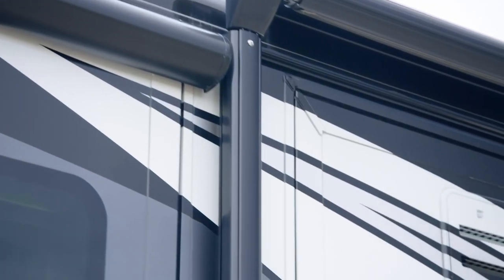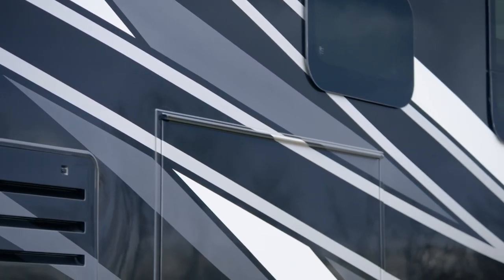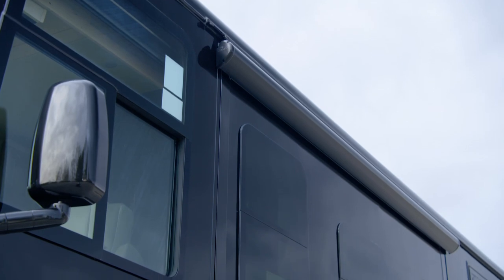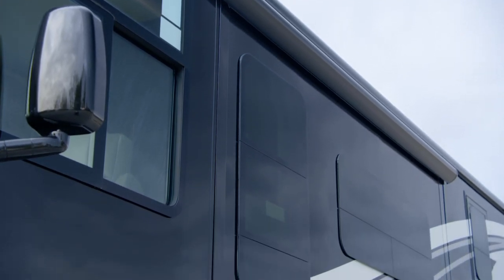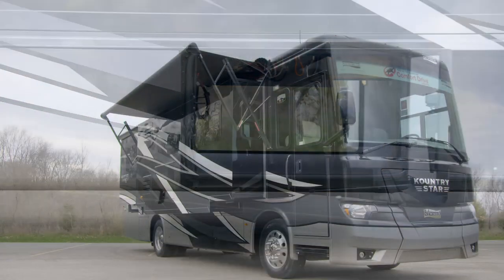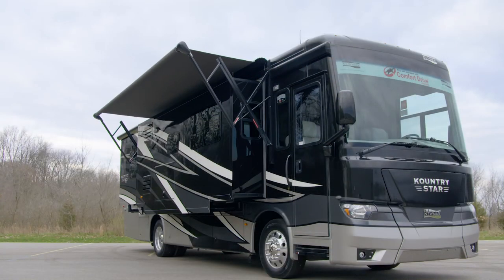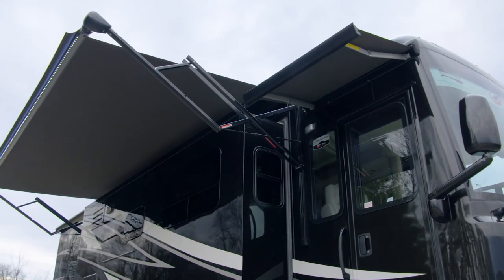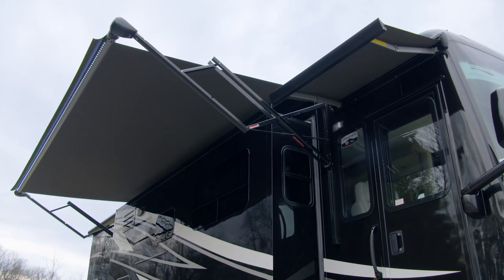Our exclusive full-paint masterpiece finish, seen here in Urban, adorns the outside of each Country Star and is made possible by BASF and industrial finishes. The 2021 Country Star boasts a one-piece molded fiberglass roof, frameless double-pane windows, and storage doors with heavy-duty side hinges. The Carefree Traveler power side and entrance door awnings create space for you to relax in the shade and feature a Lumiguard and LED strip lighting.